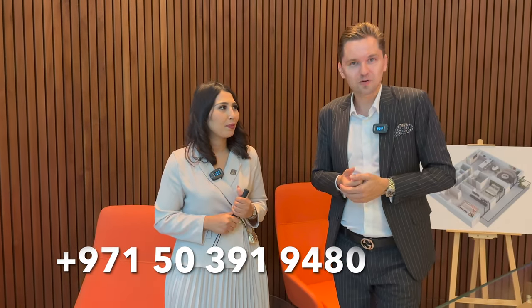Thank you so much for the presentation. Guys, thank you for watching. My contact details are below — I'd be glad to meet you here in the developer's office with Fatima in Business Bay. We can also visit the site to see the location and help you secure the best unit. Please like, subscribe, and comment — see you in the next video!